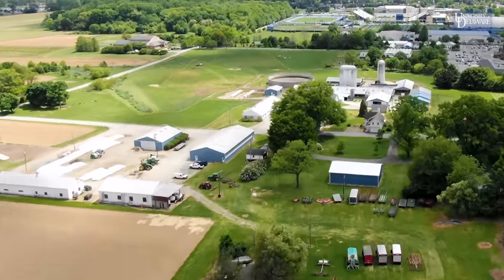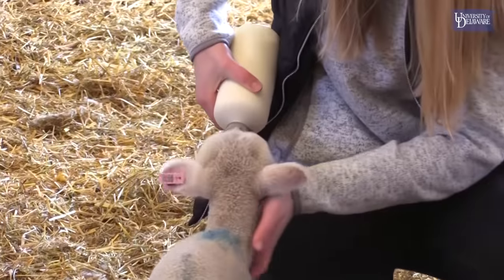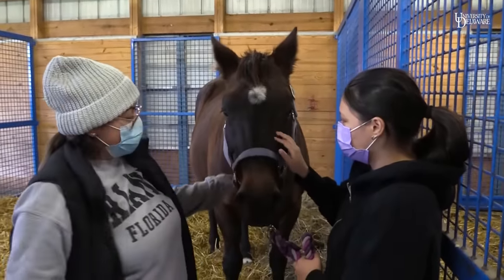Off of our main farm we have Webb Farm. We have two capstones that happen up here: our beef and sheep capstone, as well as an equine science capstone.